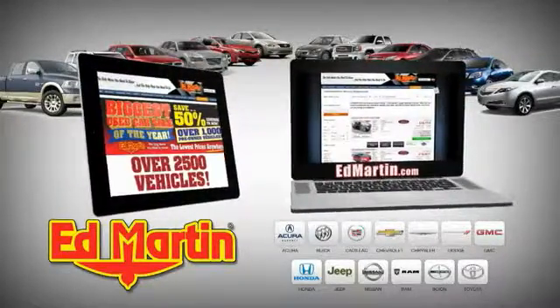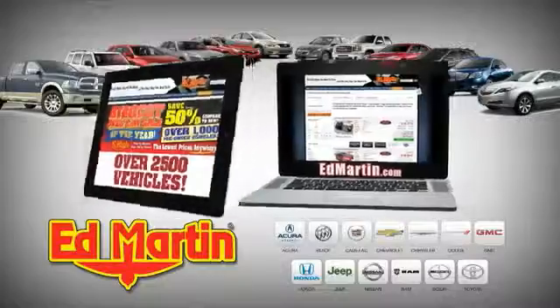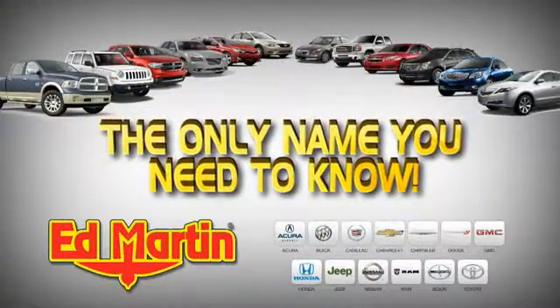8 locations, 13 brands. Over 2,500 new and used vehicles online at edmartin.com. Ed Martin is the only name you need to know.